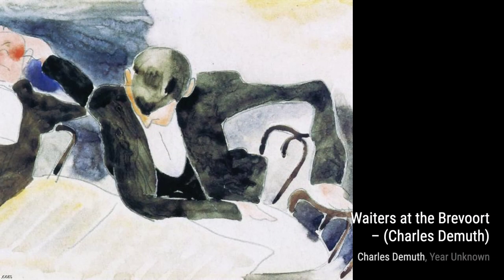Moving on to Untitled 6829, DeMuth takes us into the world of still life. The carefully arranged objects and the play of light and shadow create a sense of tranquility and balance.